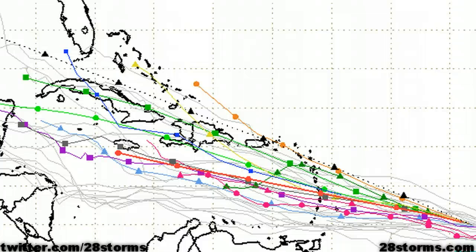The latest spaghetti model tracks are showing very good agreement between the models, with a track into the central and northwest Caribbean and possibly ending up in the southeast Gulf of Mexico within 5 to 7 days. We're going to talk more about the latest dynamical model guidance in just a moment.